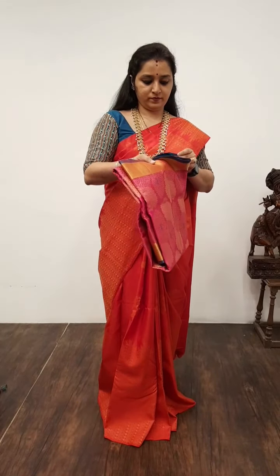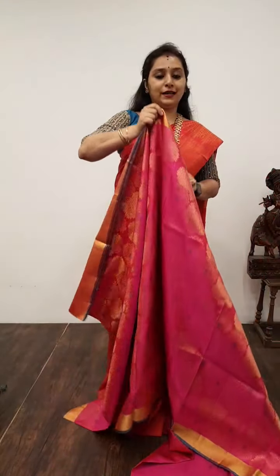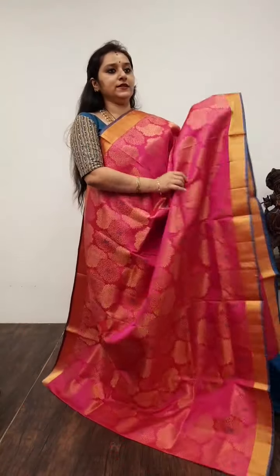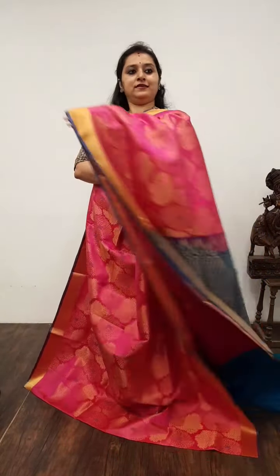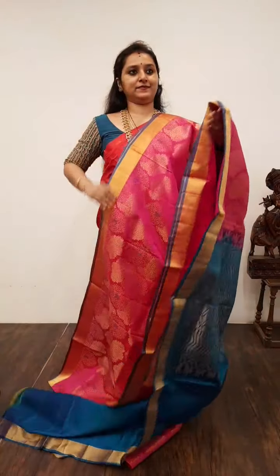Moving on to Saree No. 13, priced at 8,680. This is a very rich saree — a nice rani pink with blue combination. Woven borders on either side of the saree, and the whole body has zari woven floral puttas. An extremely rich blue colour zari pallu, and a plain blue colour blouse. Very pretty saree. Saree No. 13, priced at 8,680.